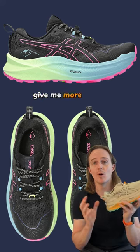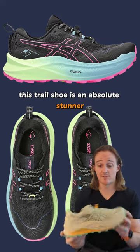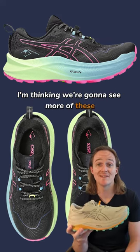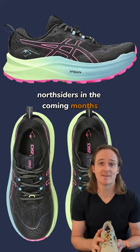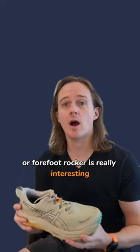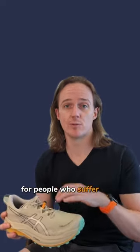And lastly, give me more of the Trebuco Max 3. This trail shoe is an absolute stunner. I'm thinking we're going to see more of these and less Salomon on the shoes of fashion-forward Northsiders in the coming months. But podiatrically, this big toe spring or forefoot rocket is really interesting. While it might compromise a little bit of grip, it is going to be great for people who suffer with forefoot issues.